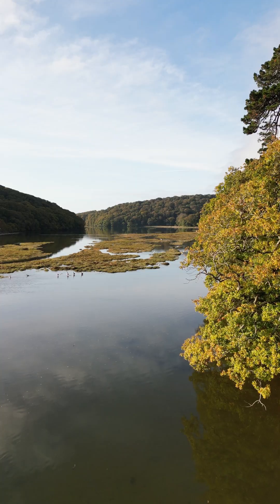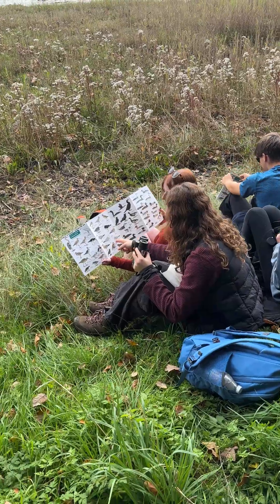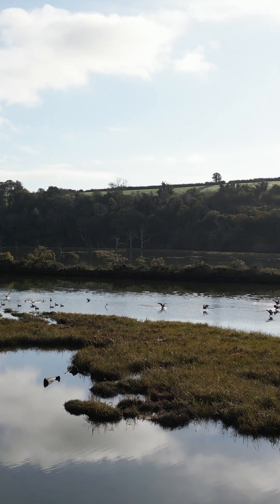Today is day four of our field week. We're down at the Irm Estuary — we walked down from Hulburton. Our first activity was bird-watching. We started by looking across the estuary to see what bird species we could find and any behaviours they were exhibiting.